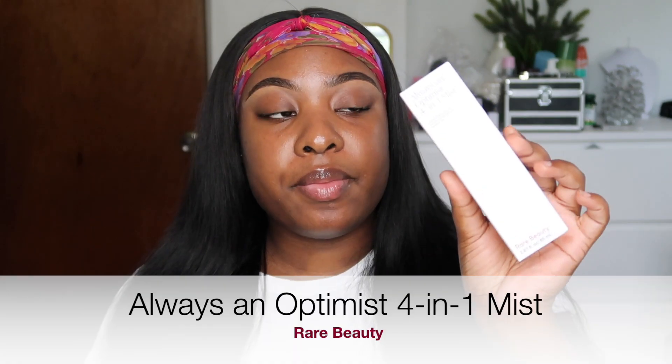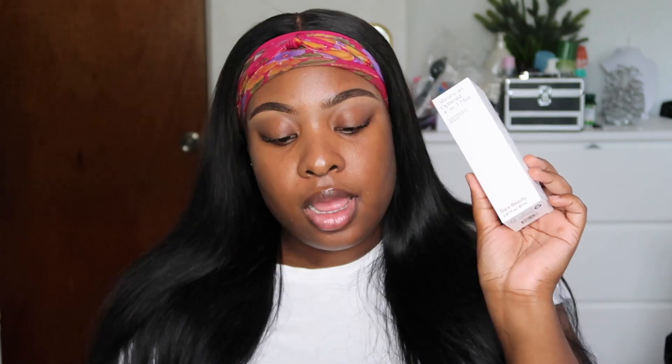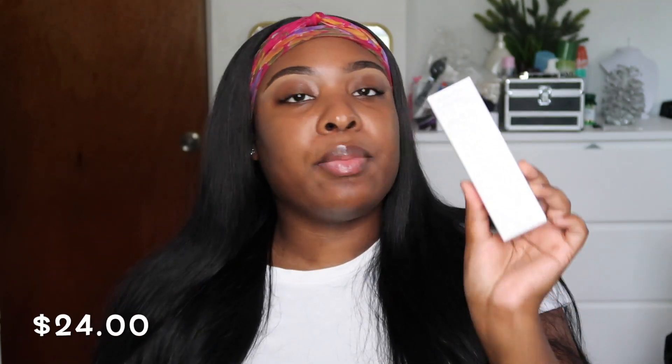The first item I grabbed out of the bag is this makeup mist. I love the whole simplistic vibe of the packaging — I've been into neutral colors on packaging lately. On the packaging it says it's a glow-boosting mist that hydrates, primes, sets, and refreshes the skin. I'm excited to try this because I've been into skincare lately. This was $24, and you can use it before and after your makeup.